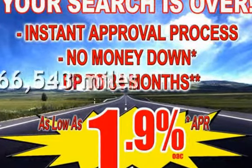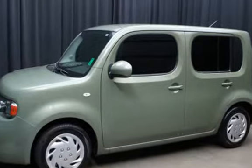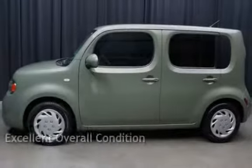This Nissan has less than 67,000 miles on the odometer. This vehicle is in excellent overall condition.